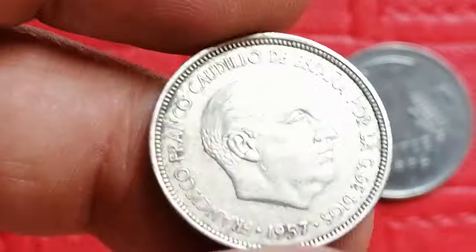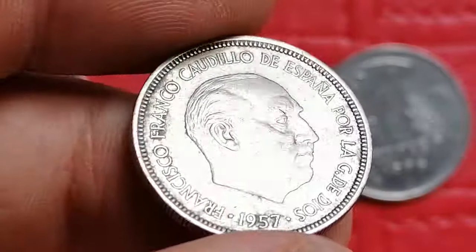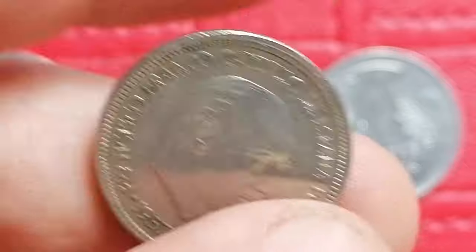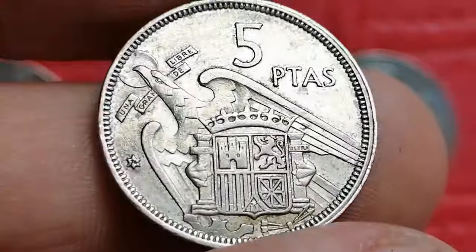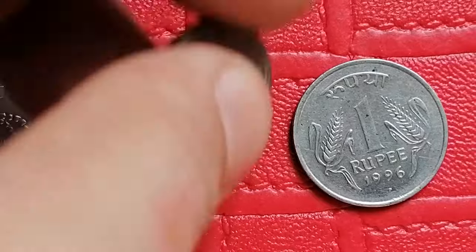This is a 1957 five pesetas coin from Spain. I'm not sure, but it is said that this coin is made fifty percent silver and fifty percent copper. Nevertheless, it's relatively common. In circulated condition it's worth less than ten dollars, while high uncirculated examples can fetch between fifteen to thirty dollars.